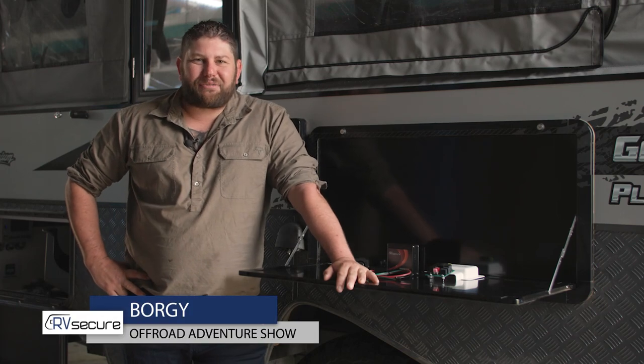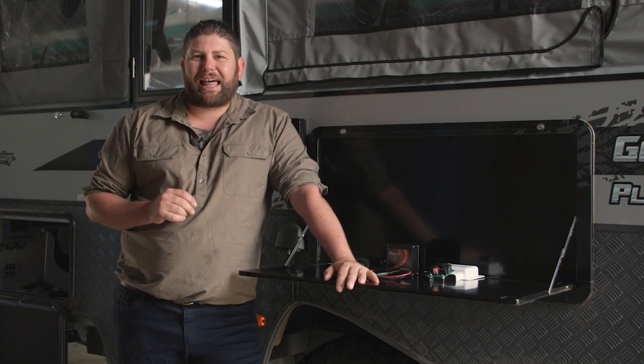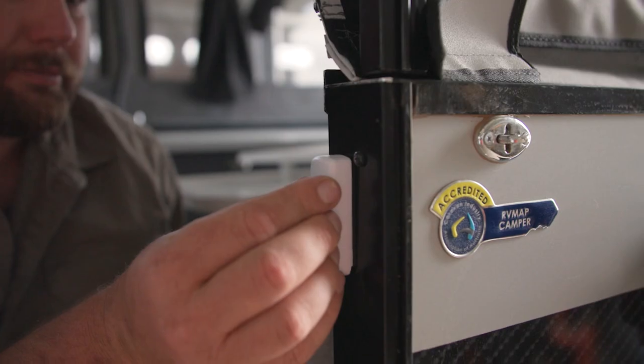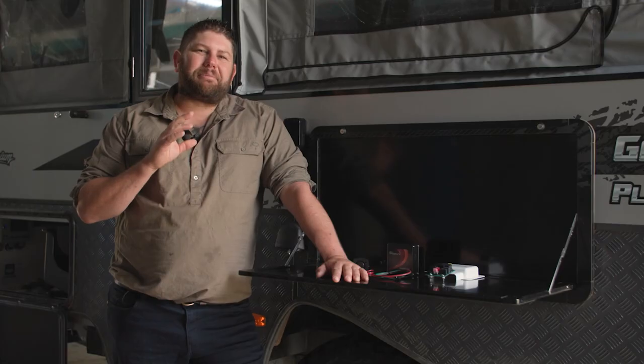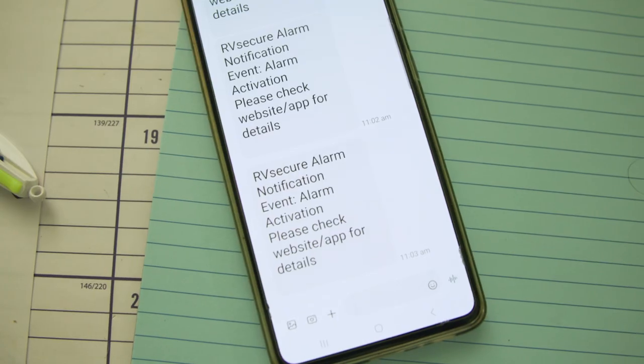Today we're taking a look at RV Secure. These guys are leading the way when it comes to RV alarms and security systems. These systems are easy to operate, simple to install, and they contain all the latest in security technology. Plus they work hand-in-hand with RV Secure's GPS and SMS tracking systems.